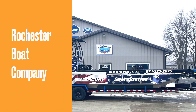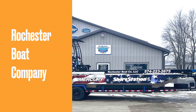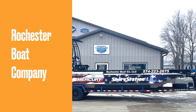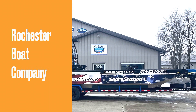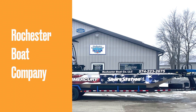Come in and view this gorgeous high-performance pontoon today. Office hours are Monday through Friday, 8 to 5, and Saturday by appointment. Call or text the front office — the number is 574-223-2675 or text 574-201-9351. Don't miss out on this awesome opportunity. This is Rochester Boat Company, where we make your dream lakefront a reality.